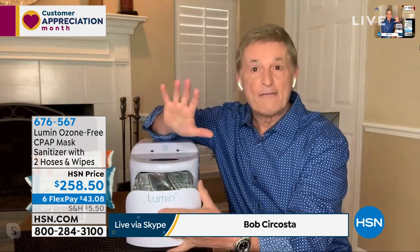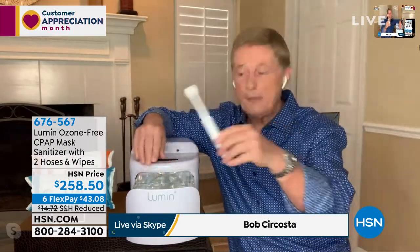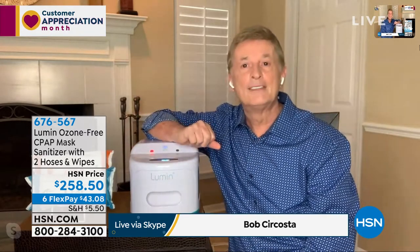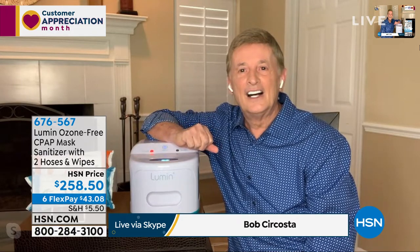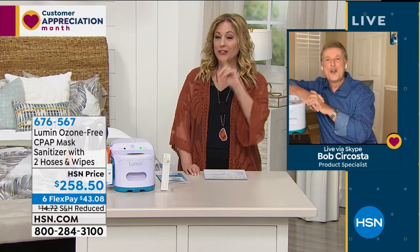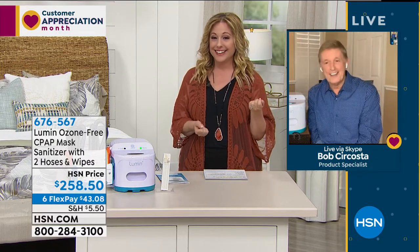They create cleaning and sanitizing devices for respiratory-type items — that's the security we want when cleaning everything around the house. After five minutes, you just take everything out and put whatever else you want in — earbuds, a toothbrush, your mask. Helen, I want to say how impressed I am — this is Bob Sercosta's very first Skype presentation, and like everything else in your career, you're smooth as silk.